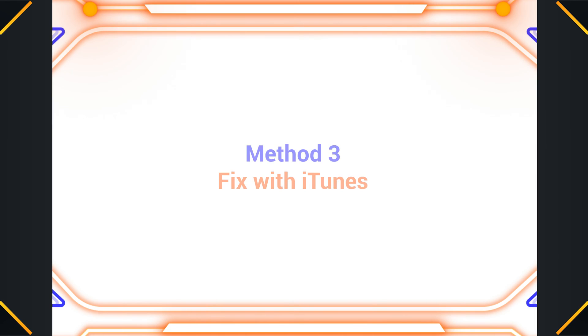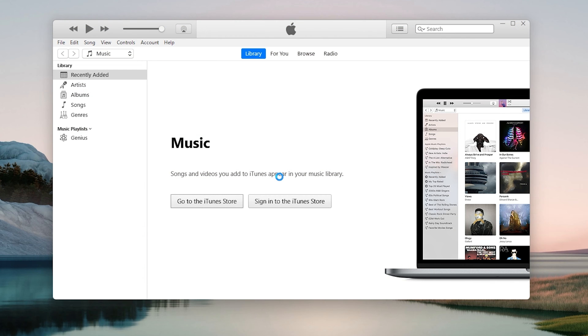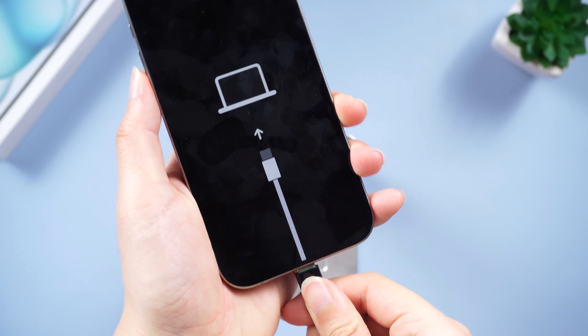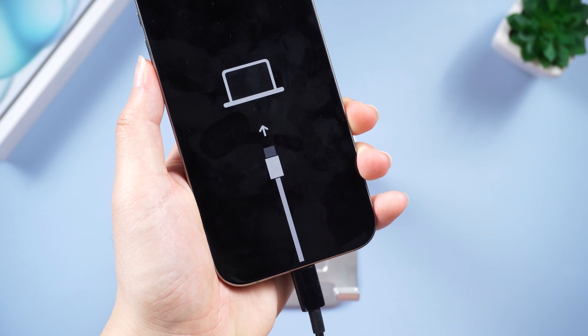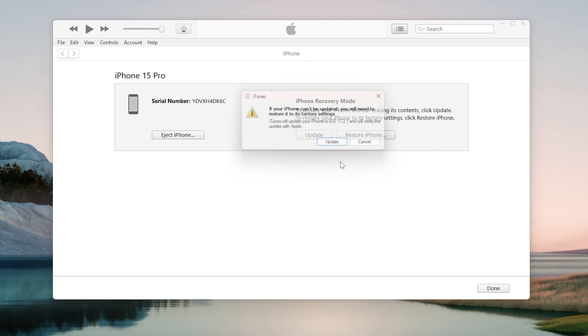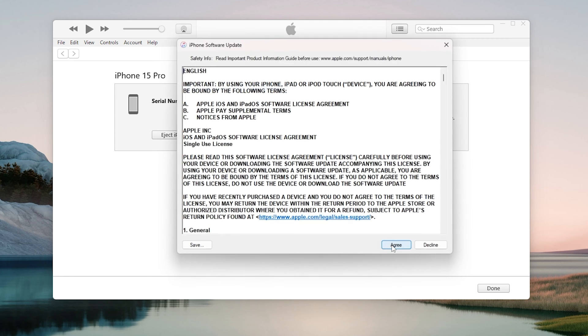If you have iTunes on your computer, you can also use iTunes for help. Connect your iPhone to your PC or Mac and open iTunes. iTunes will pop up a window telling you your iPhone needs to be restored or updated. If you don't want to lose any data, you should choose to update. After clicking update, iTunes will start downloading the latest firmware for your iPhone.